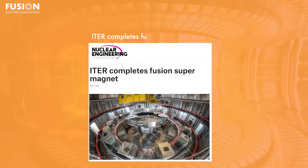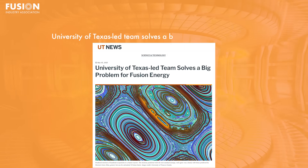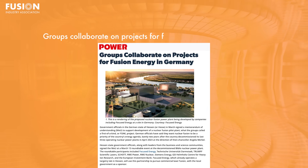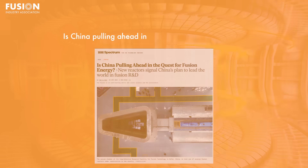And now on to our key headlines for today's episode. One: ITER completes fusion supermagnet. Two: University of Texas led team solves a big problem for fusion energy. Three: Groups collaborate on projects for fusion energy in Germany. Four: Is China pulling ahead in the quest for fusion energy? And make sure you stay till the end because as usual I have quite a few interesting bonus stories that you definitely don't want to miss out on.